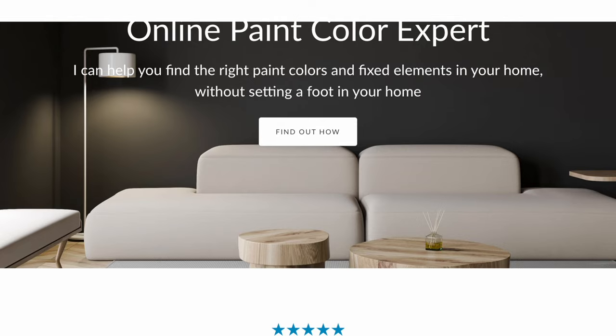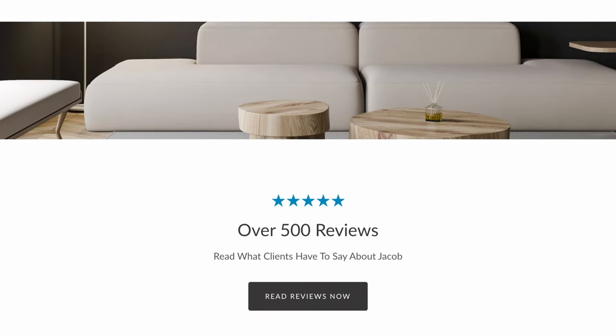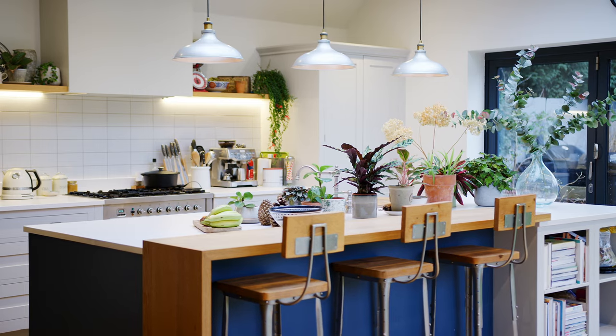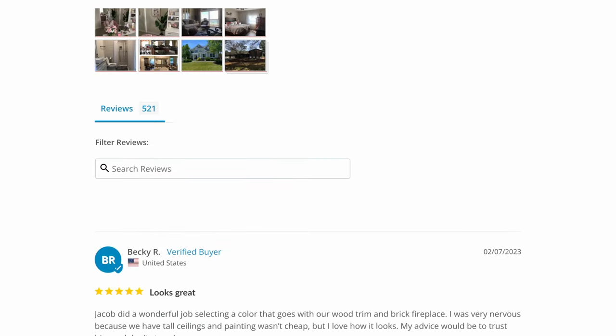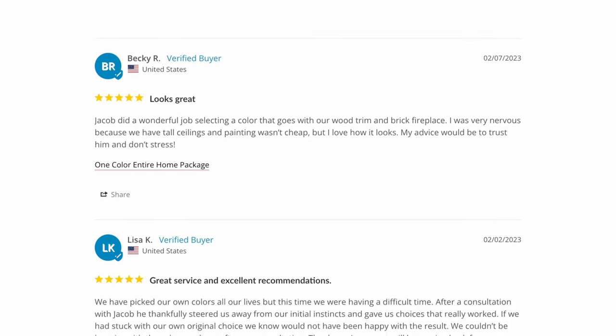For those of you that want to save time and get it right the first time — so you know all your selected paint colors will work with your fixed elements, interior decor, and lighting — I highly recommend you go to my website. I've helped thousands of people every year select the perfect interior or exterior paint colors. I have over 500 reviews, and I would love to help you.